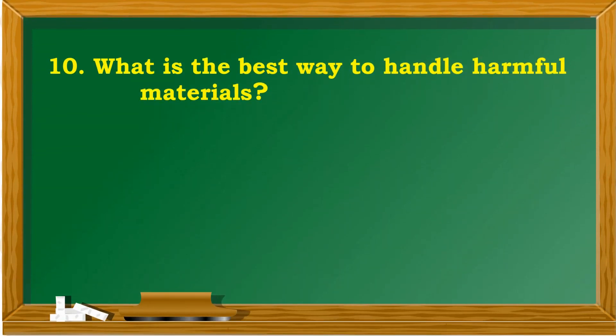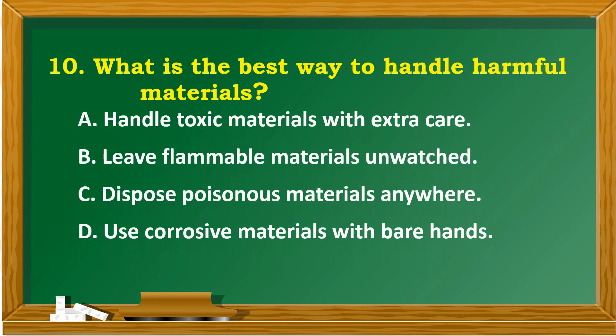What is the best way to handle harmful materials? A. Handle toxic materials with extra care. B. Leave flammable materials and watch. C. Dispose poisonous materials anywhere. D. Use corrosive materials with bare hands.